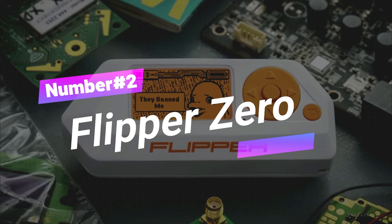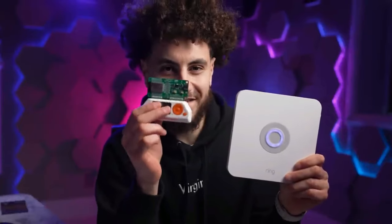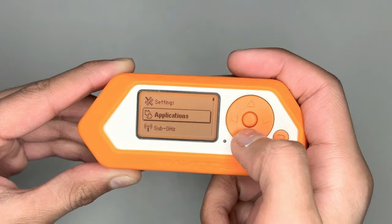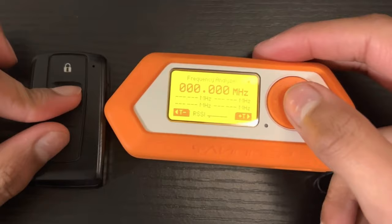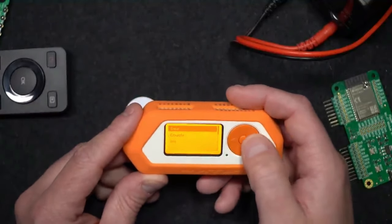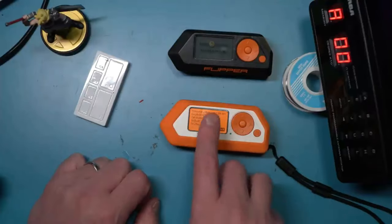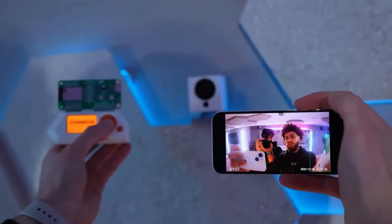Gadget number two: Flipper Zero. Hey, digital adventurers, say hello to the amazing Flipper Zero. It's like a Swiss army knife for tech buffs and cybersecurity whizzes. This nifty gadget can do it all, from testing to controlling devices with its built-in radio and infrared powers. But hey, tech wizards, remember this: with great power comes great responsibility.